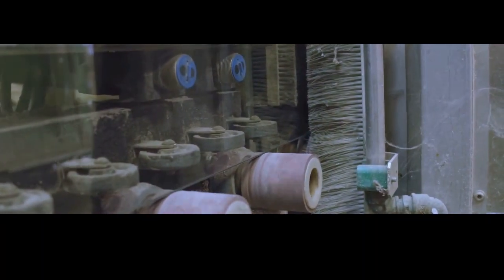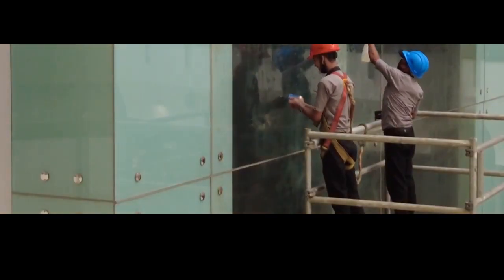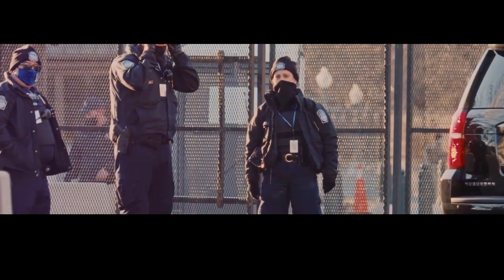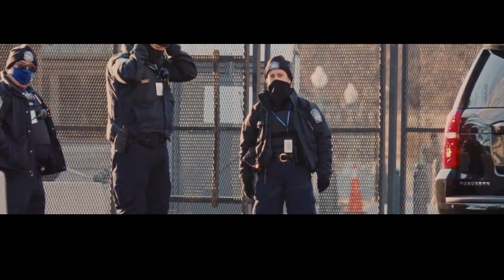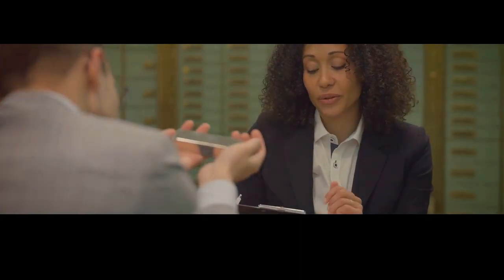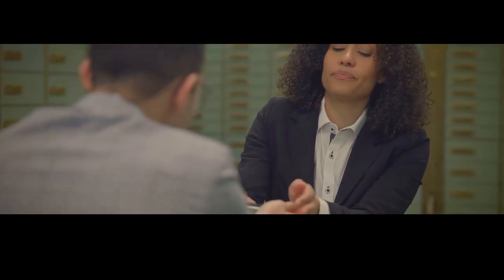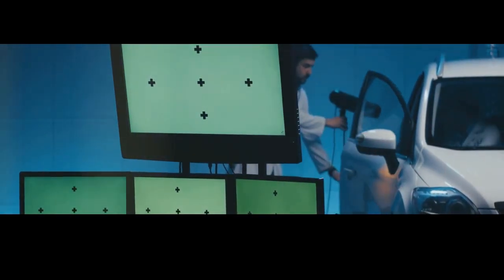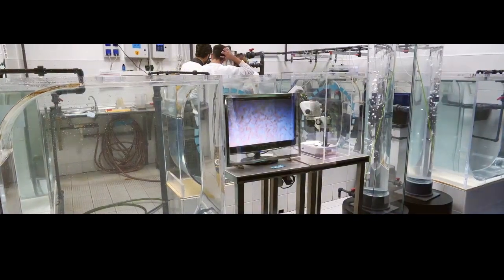Hey there, science fans! Today we're diving into the fascinating world of bulletproof glass — that super strong glass that protects people from danger. In a world where safety is so important, bulletproof glass plays a critical role. It's the invisible shield protecting people from violence and crime. Without bulletproof glass, banks, government buildings, and even some vehicles would be vulnerable to attacks. It's not magic, but science — so let's break it down.